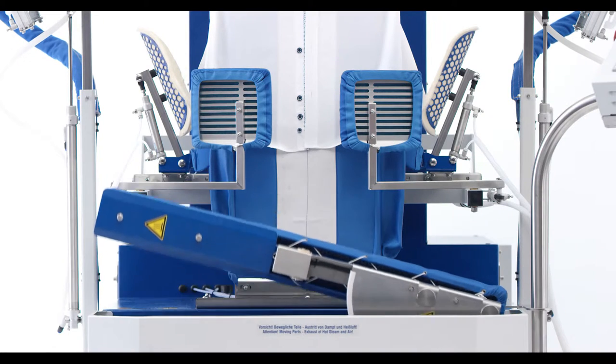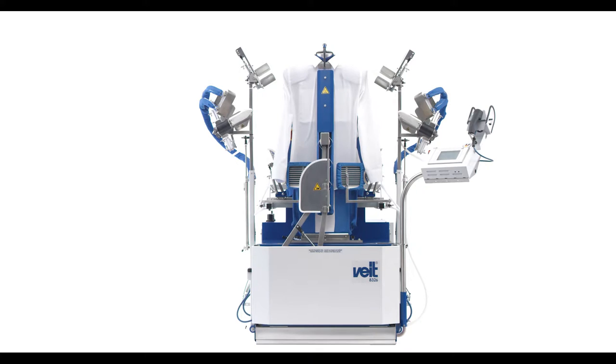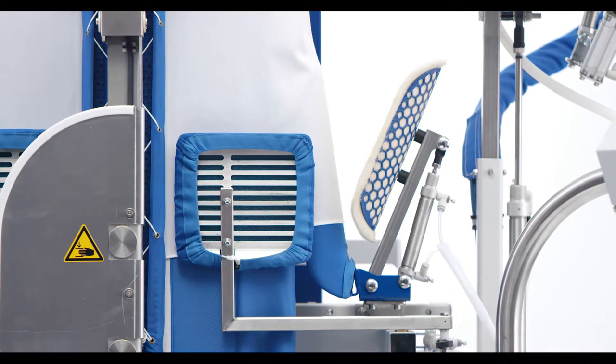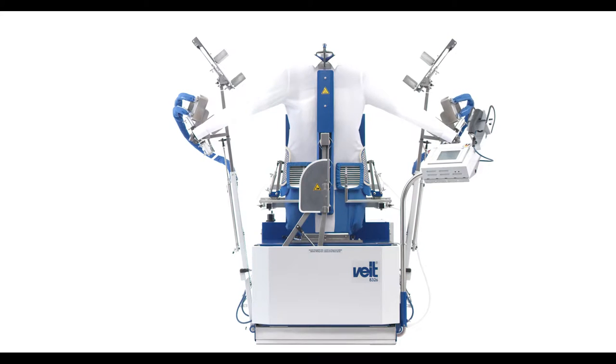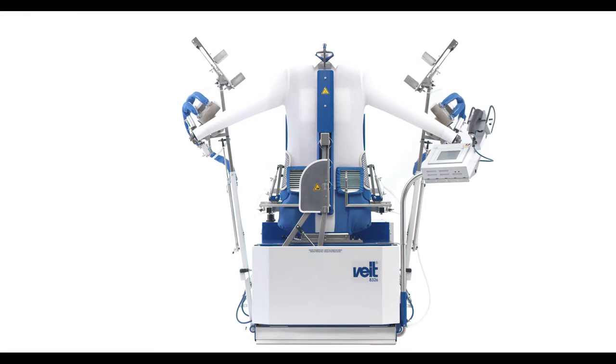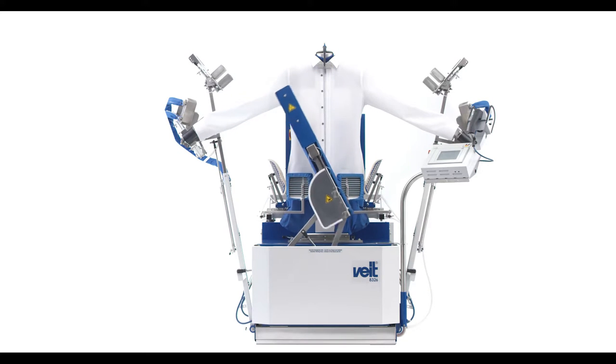Unique function: the automatic residual moisture control for fast and exact drying of the shirt. Extremely short cycle times and high energy saving potentials through permanent sensing of the degree of dryness in the shirt at the button placket. With automatic stop function for the fan for purposeful and economic use of energy.